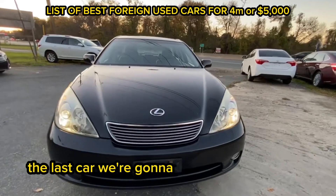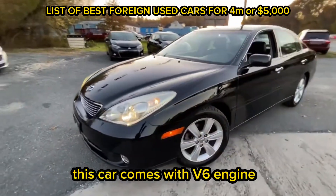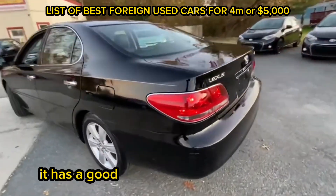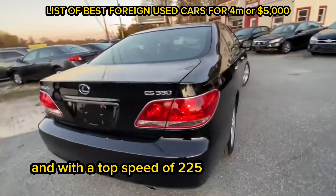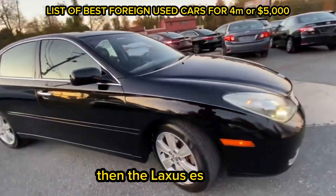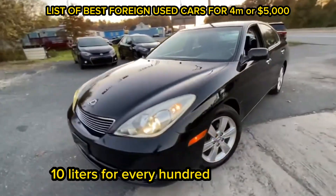The last car we're going to be looking at on this list is the Lexus ES 330 2005 model. This car comes with a V6 engine with a power output of 214 horsepower and a five-speed automatic transmission system. It has a good acceleration of 6.3 seconds and a top speed of 225 kilometers per hour, so this car actually has a very good speed. If speed is a priority for you, then the Lexus ES 330 should be a very good option for you. It also has a fuel efficiency of 10 liters per 100 kilometers.